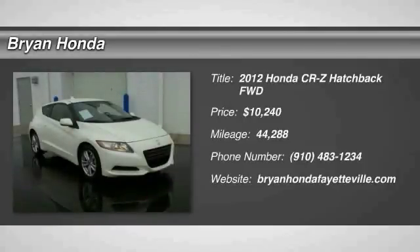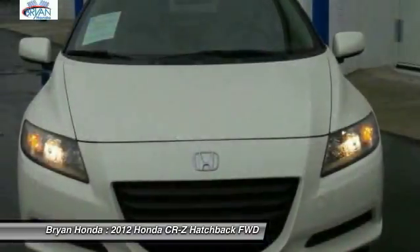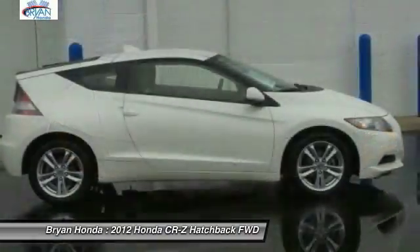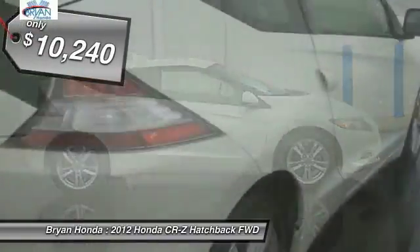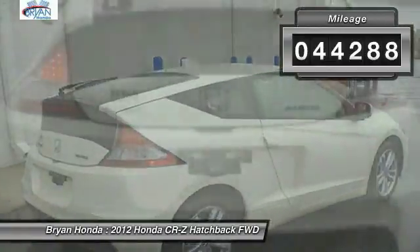The 2012 Honda CR-Z Hybrid — Thrill for a Thrilling Price. Honda combines Sport and Hybrid, and the car's striking lines make the CR-Z a great choice, priced below $15,000.